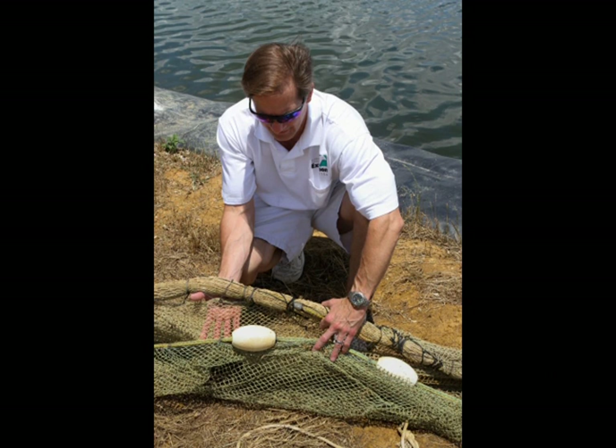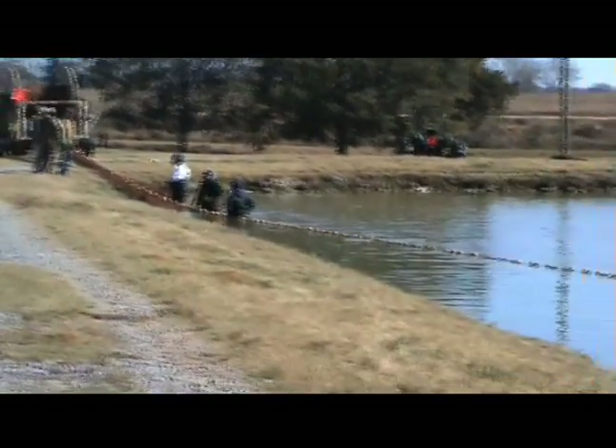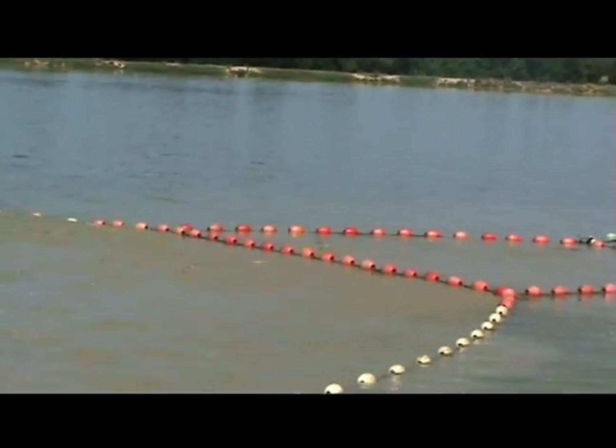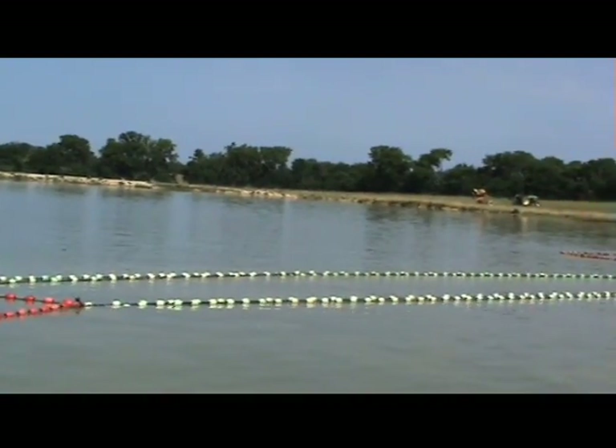It has a polypropylene rope with floats on the top edge and the bottom is held down with a weighted line. The mesh size varies depending on the target size fish. The seine is stretched across the pond and pulled down the sides by two tractors. The bowed seine funnels fish into a narrow section of net called a throat and into the live car.